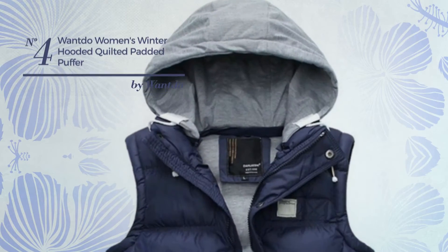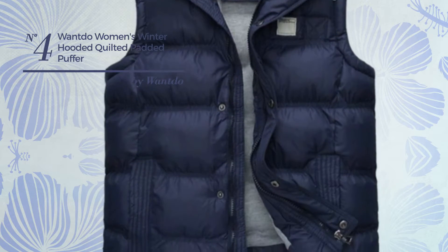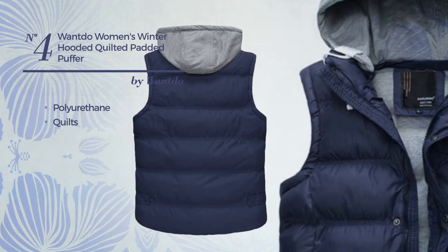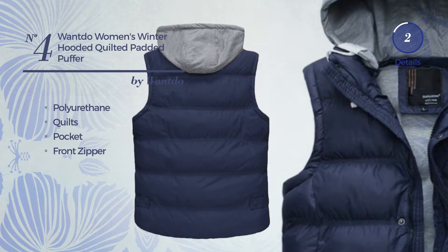Number 4: A Unisex Winter Vest. Featuring a basic style, produced with lightweight polyurethane, styled with quilts. This vest includes pocket and front zipper. Available in 5 colors.